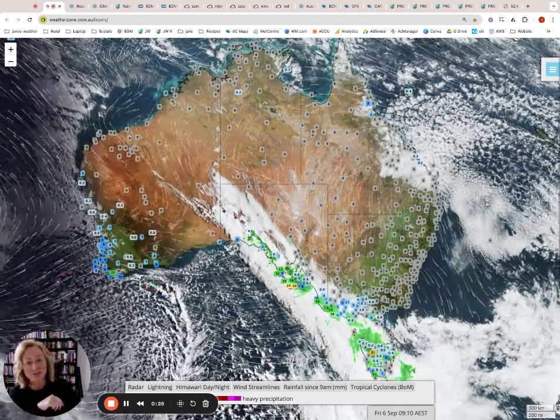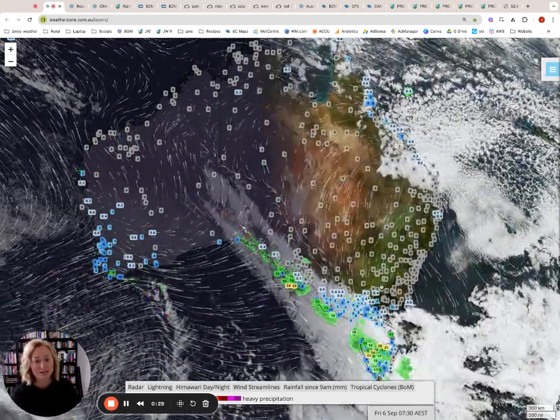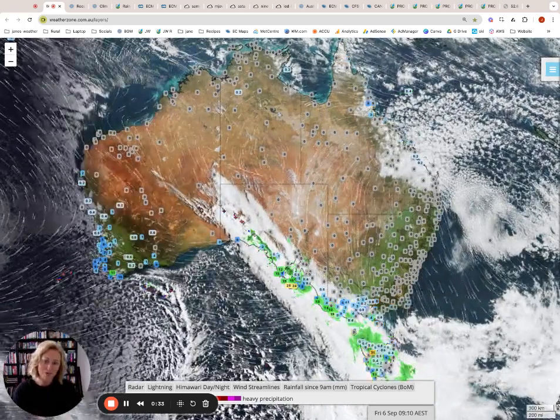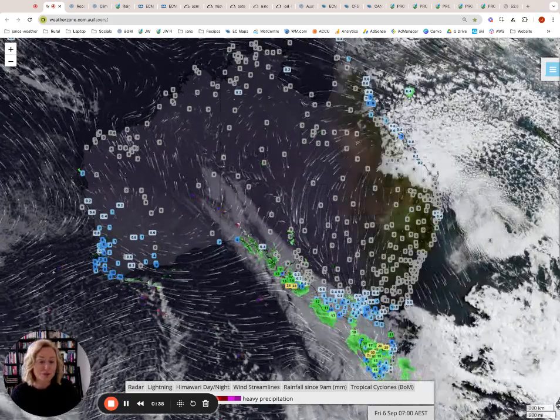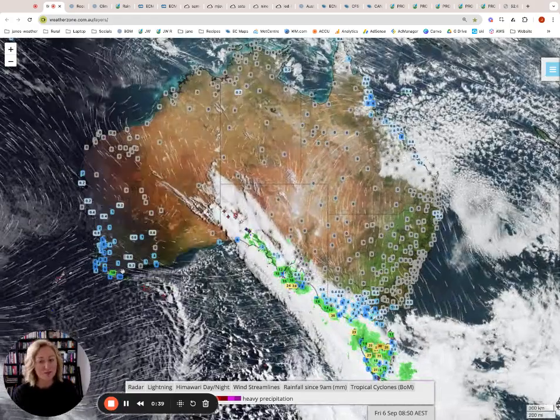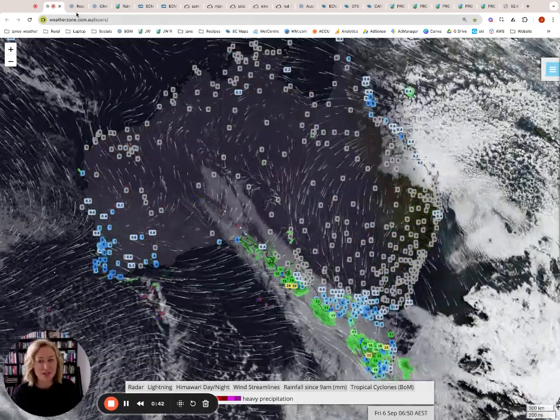We also have a high pressure system that is off the coast here, directing hot air down into the southeast. So it's very hot, then cold as a cold front moves through. What that does is push moisture onto the central and northern Queensland coast. We've got onshore airflow over in the southwest, but this is the main feature of today.